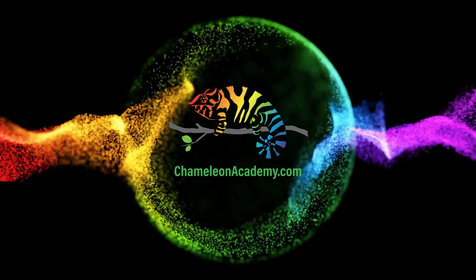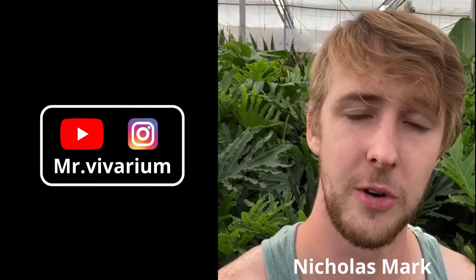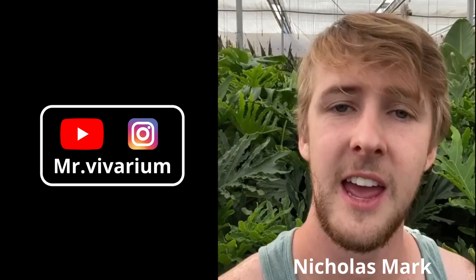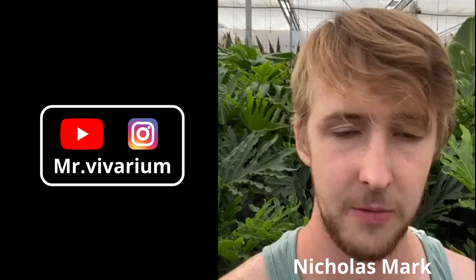Hey Bill, Nicholas Mark here from the Mr. Vivarium YouTube channel and Instagram account, and I've got a question for you. Have you ever tried the Stephanotis plant, aka Madagascar Jasmine, in any of your chameleon setups? And if so, have your chameleons munched on them like the veils? And if they have, were they sick or not? What are your thoughts on this?